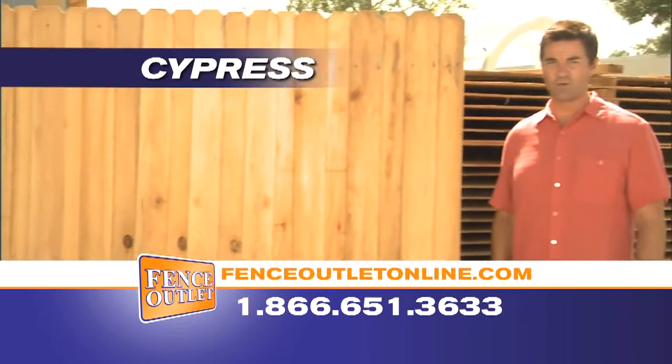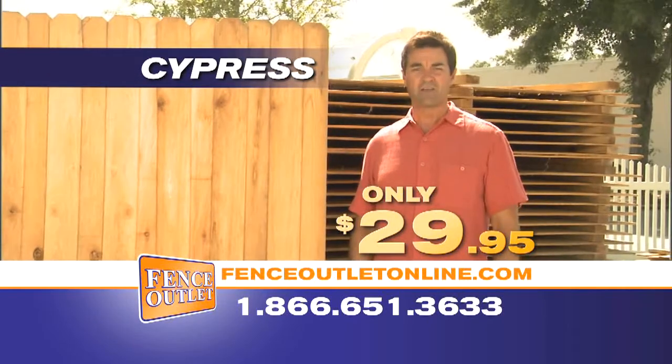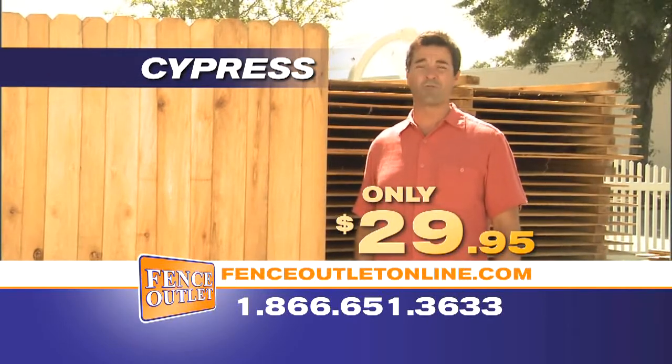Six by eight Cypress board on board starting at $29.95. Compare this to the big box stores — they're over $45.